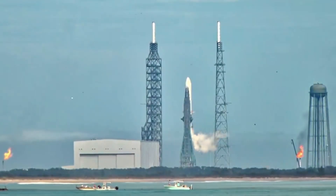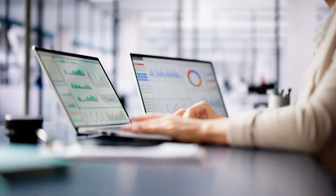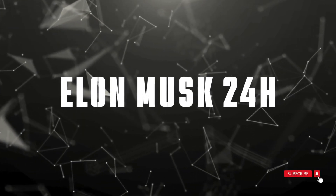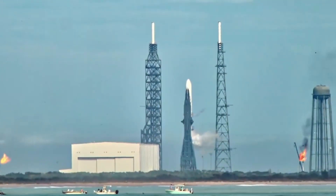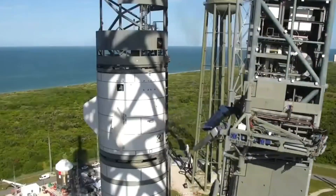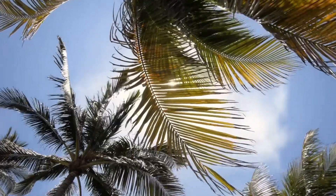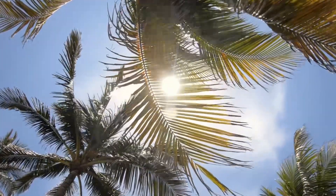From the ground to the air, exclusive multi-angle coverage captures every detail of this historic test campaign. The sheer scale of Blue Origin's New Glenn tells a story of human ambition reaching skyward. With seven BE-4 engines ready to unleash 17 meganewtons of raw power, what we're witnessing at Launch Complex 36 marks a pivotal moment in commercial spaceflight. The rocket's towering presence against the Florida sky represents years of engineering dreams finally taking physical form.